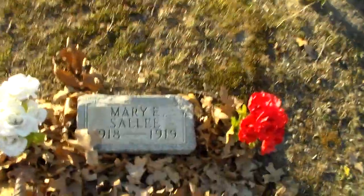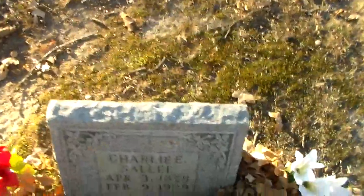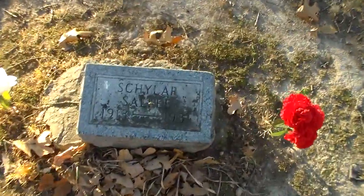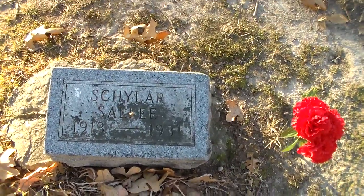We have several people of the last name of Sally that are buried here as well — Mary Sally, for instance. I think these markers might have been placed here at a later date, not in 1919 or 1929. These markers appear to be a little bit newer than that, although I couldn't tell you exactly when they were placed. Here's the marker for Schuyler Sally, or Georgia May Sally, as she's called on her death certificate.